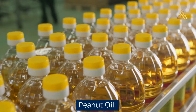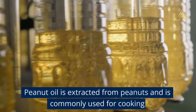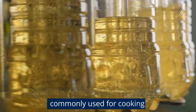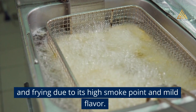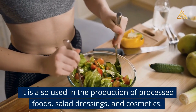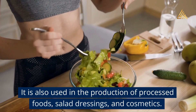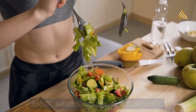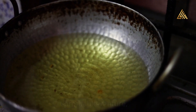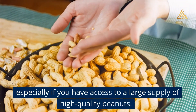Peanut Oil: Peanut oil is extracted from peanuts and is commonly used for cooking and frying due to its high smoke point and mild flavor. It is also used in the production of processed foods, salad dressings, and cosmetics. Producing and selling peanut oil can be a profitable venture, especially if you have access to a large supply of high-quality peanuts.